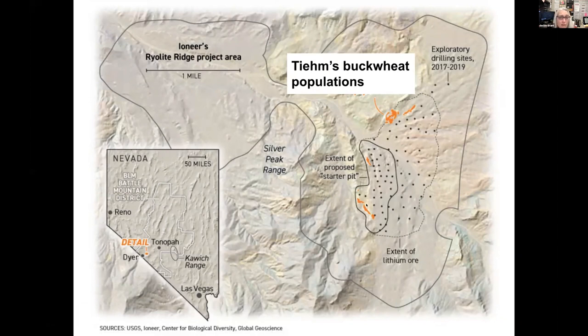It's not a very big area — this is a pretty rare plant, and it's right smack dab in where they want to drill for lithium. You can see the little dotted line and all those little black dots on the map, which are where they've done some exploratory drilling. This is an Ioneer mining company, and the extent of the lithium they've found so far is outlined by that dotted line.